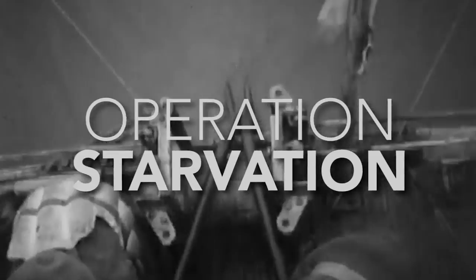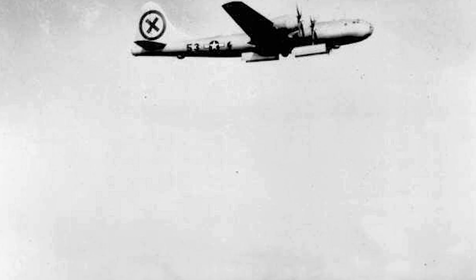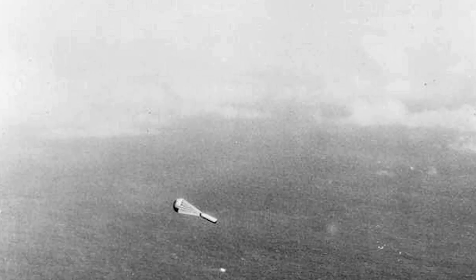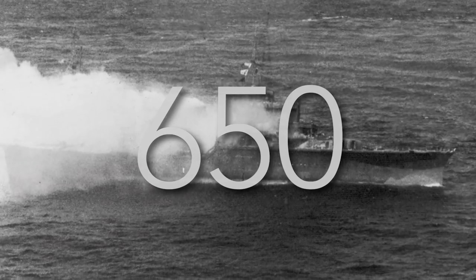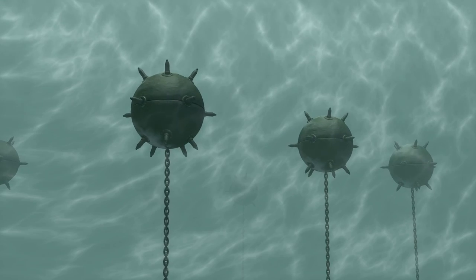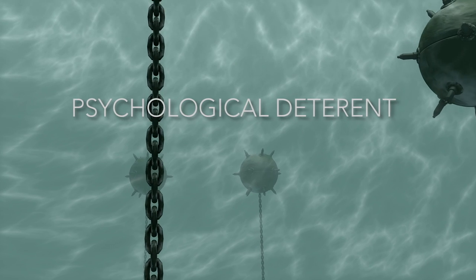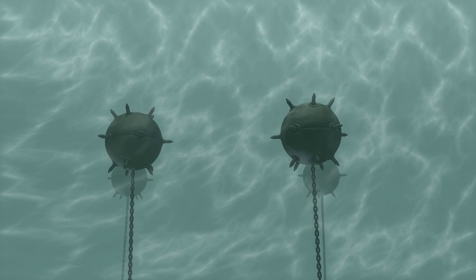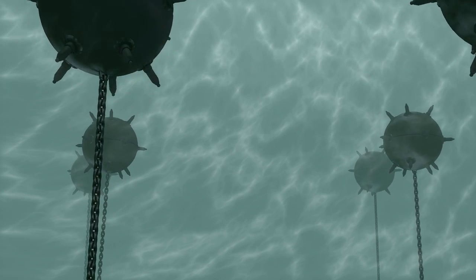Mines became a highly effective and strategic weapon in World War Two. One example was Operation Starvation — the United States carried out a massive mine-laying operation near the end of the war in the Pacific, laying 12,000 mines blocking Japanese shipping routes. In total, the U.S. sank 650 Japanese ships and practically halted their shipping activities. Nearly all Japanese ships were forced to stay in port or were heavily diverted into enemy waters.